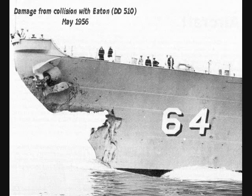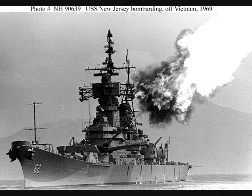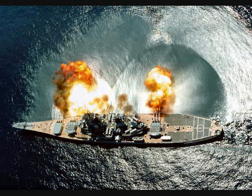On May 6th, 1956, Wisconsin collided with a destroyer, necessitating the replacement of her bow with the one from the stored hulk of her incomplete sister ship Kentucky. On April 6th, 1968, during the Vietnam War, New Jersey was recommissioned and provided fire support until again put back into reserve on December 17th, 1969. In 1982, all four began reactivation. Refitted and re-armed, each would serve for about seven years.